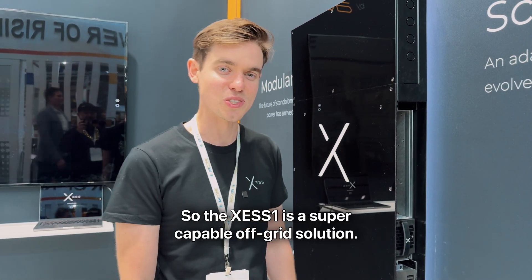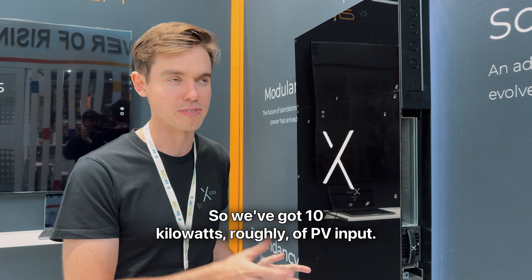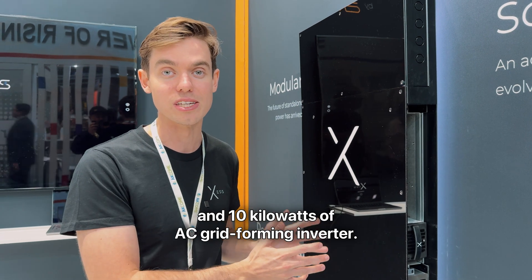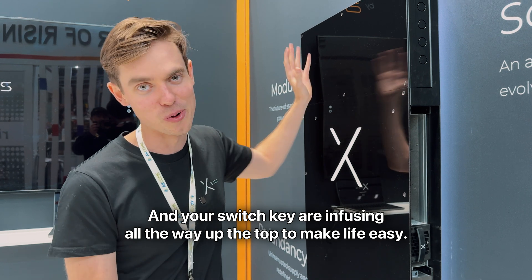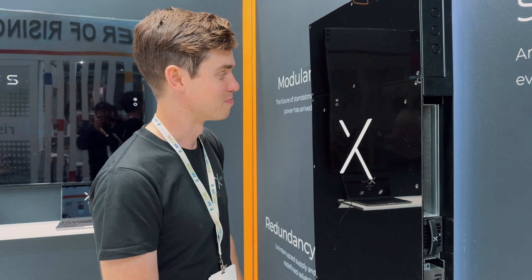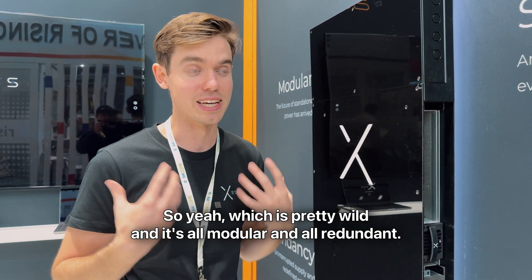The XS1 is a super capable off-grid solution. We've got 10 kilowatts of PV input, oversizable up to about 15 with two modules, and 10 kilowatts of AC grid-forming inverter. Your switchgear is infused all the way up the top to make life easy, so you don't have to actually think about what you have to do when you're putting it in. It's all modular and all redundant.